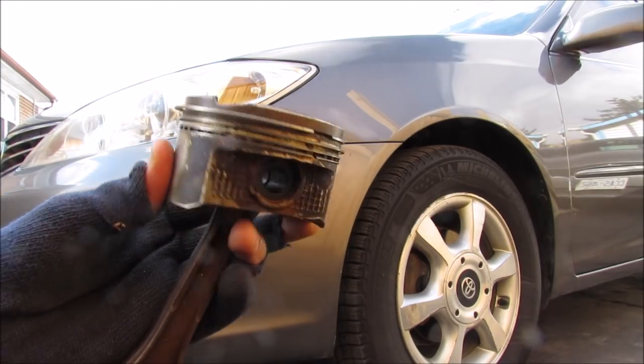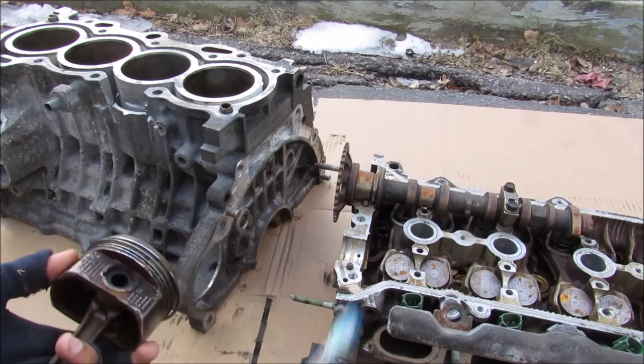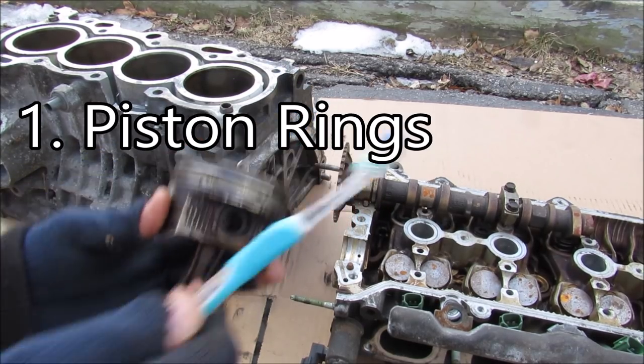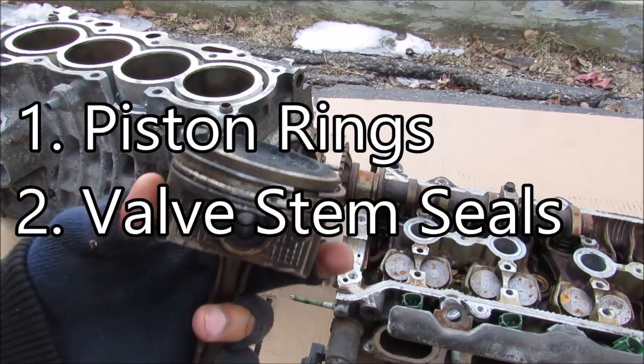Today we're going to be talking about why some cars burn excessive engine oil. There are two main sources of excessive oil consumption: the first is the piston rings and the second is the valve stem seals, which we're going to talk about later.